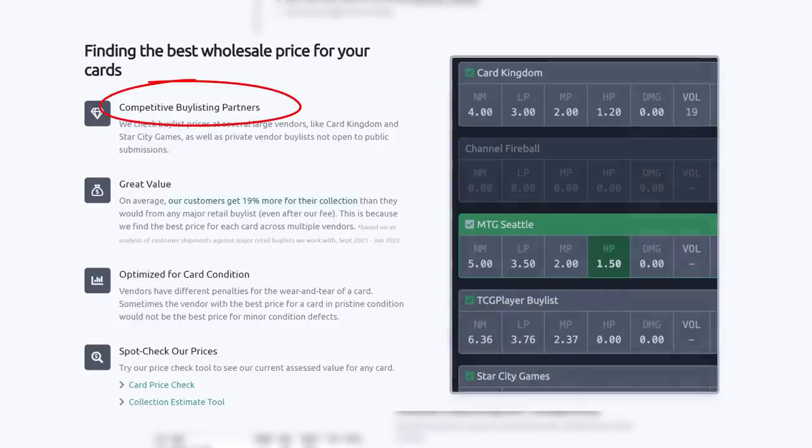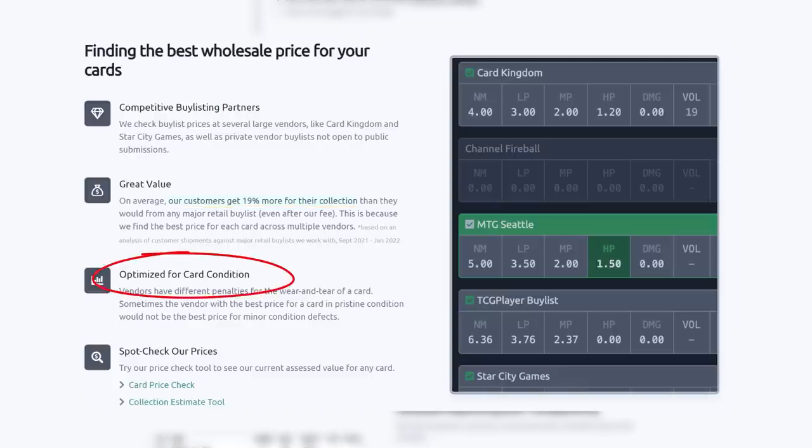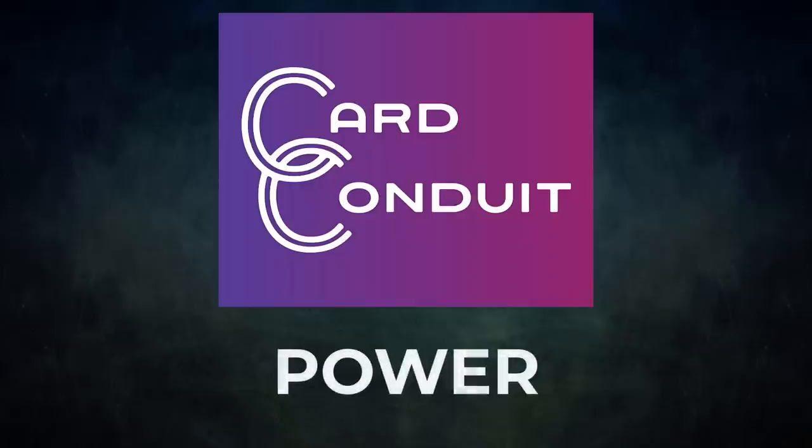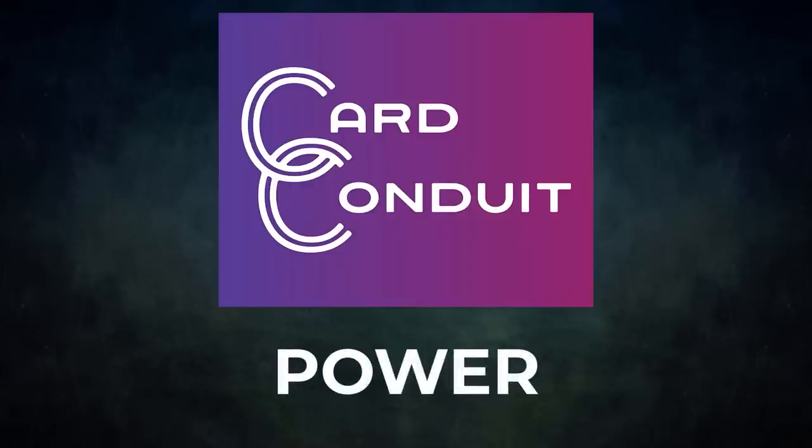Card Conduit works with competitive buy-listing partners, including ones not open to the public. Users get an average of 19% more for their collection than from any major retail buy list, even with Card Conduit's fees. They also optimize buy-listing for card condition, finding the best price against the specific condition of each card. Sign up with my link in the description or use promo code POWER for 10% off their fees.